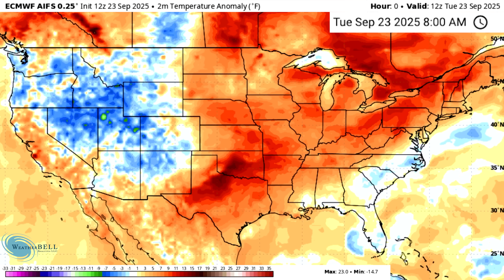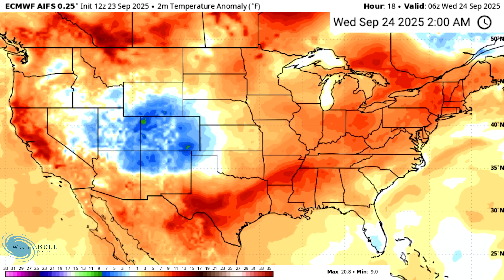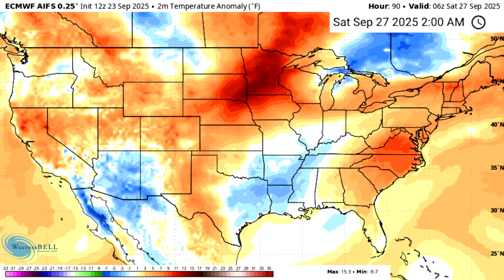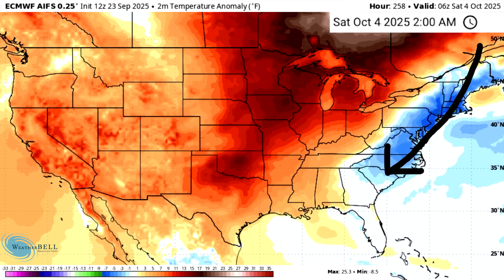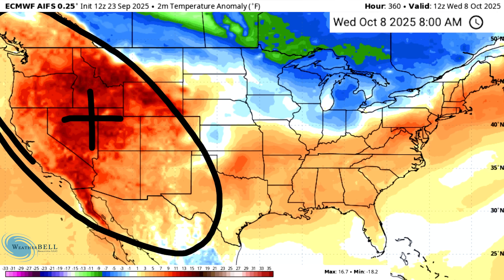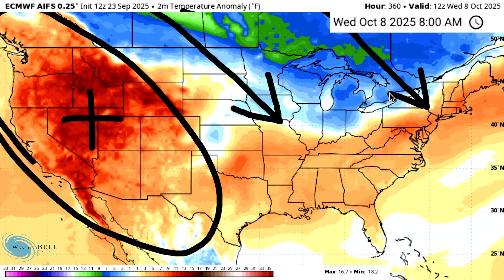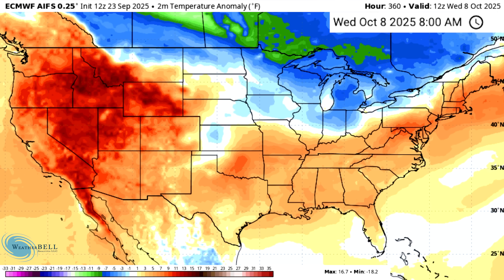We're going to look at the European AI model, which recently saw a pretty big update. The reason I wanted to show it is because it has a very interesting solution today — we'll show the normal GFS in a minute for comparison, which is going to be much more mild and warm. Take this with a grain of salt as it's still considered experimental. We mostly deal with warmth until around the 3rd of October, where we get a backdoor cold front for the east coast, and then around October 8th we start to get cooler air diving into the central and eastern states — but there's a lot of pushback from warmth in the west.